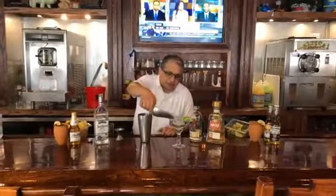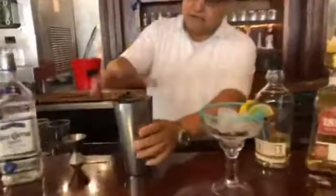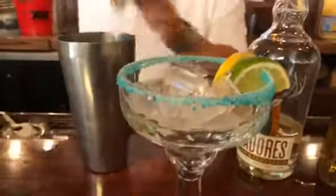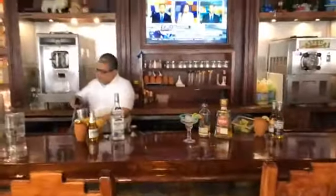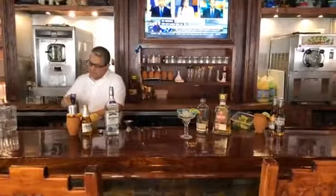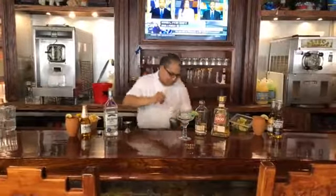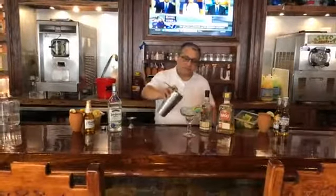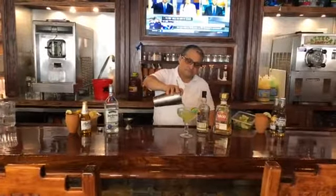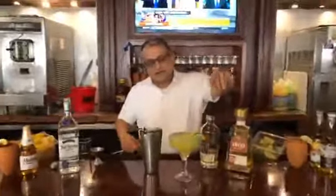Look at that — and that's salt, that's blue salt. We rim the glass with it. Then I'm going to add a little bit of Squirt and lemonade, and shake it. Look at that! That's one of our golden margaritas — that's called the Golden Margarita. Wow, look at that, guys — ready to be enjoyed!